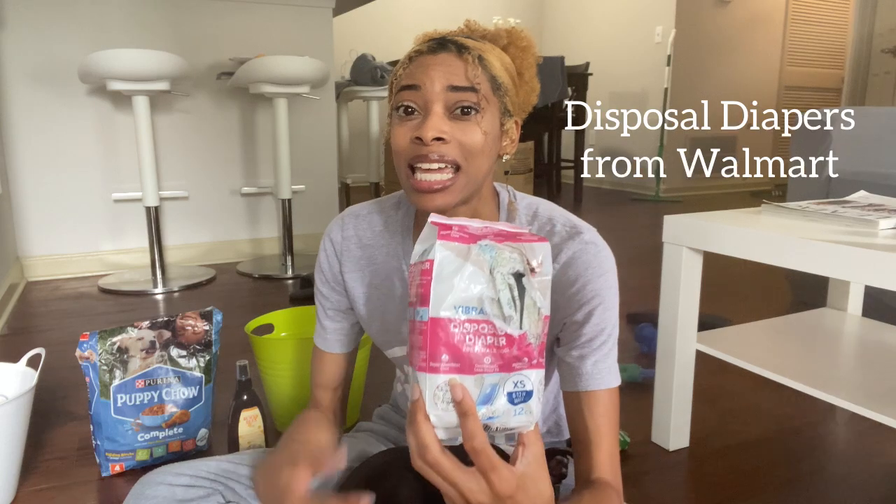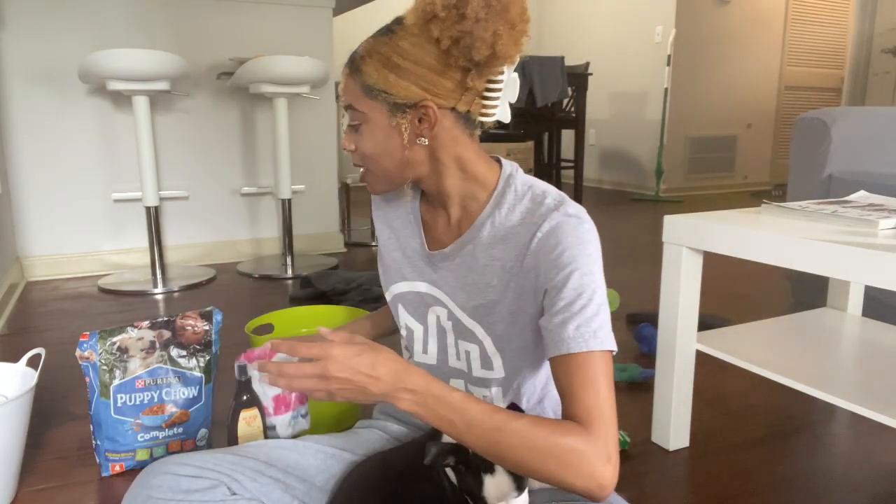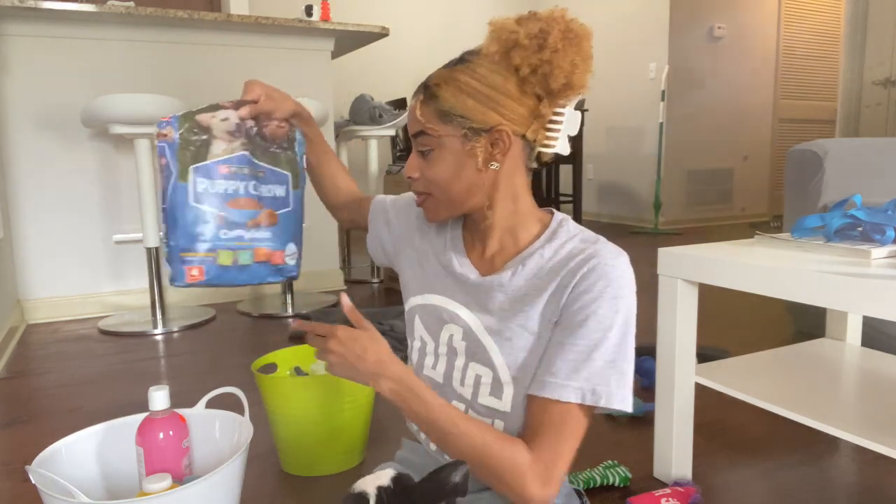These are disposable diapers from Walmart, about $5.90. I've only used them once — the very first day I picked him up so he wouldn't mess in my back seat. He hates them, and now that I'm transitioning him to go outside instead of pee pads indoors, I probably won't use them anymore. For puppy food, this is what the breeder used. I took him to the vet within 24 hours and they said if he loves it, keep him on it — so he's staying on Puppy Chow.